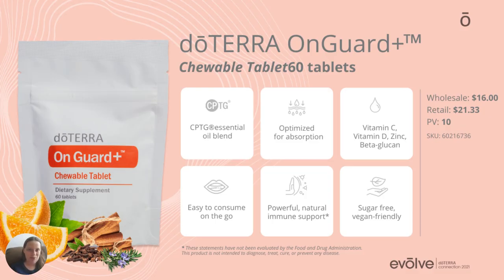On Guard — are you familiar with doTERRA's On Guard? On Guard is our immune health blend, and now they've taken it in a chewable tablet and added some extra ingredients. It's the On Guard essential oil blend plus vitamin C, vitamin D, zinc, and beta-glucan. We're really excited to try these; you can use them every day to keep your immune system strong and healthy.